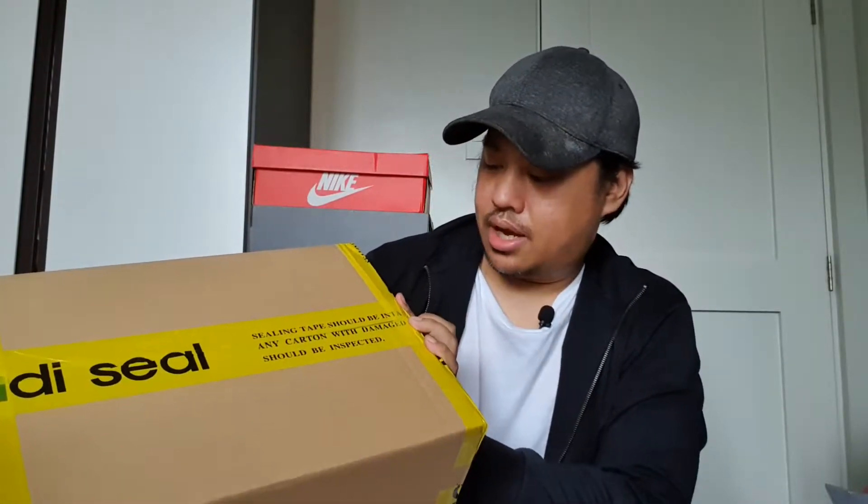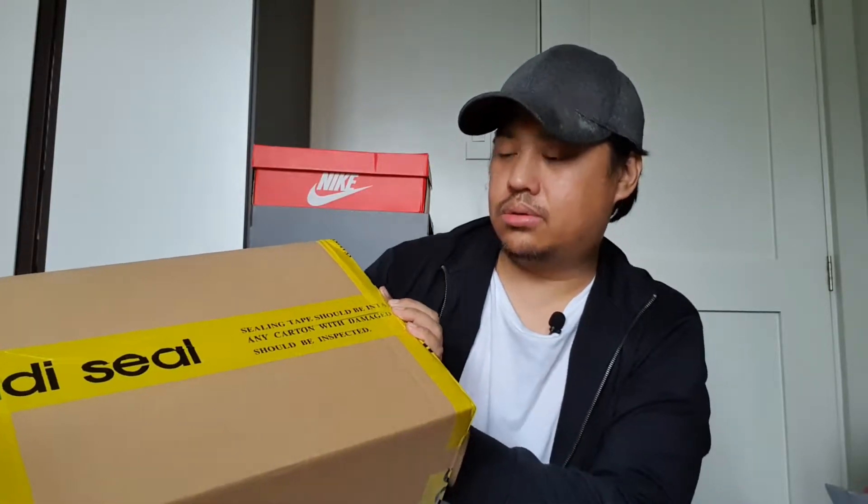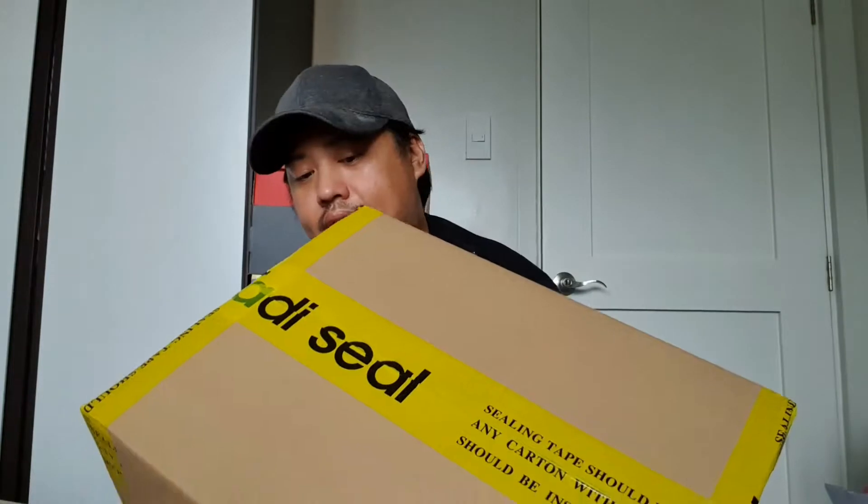Ito yung box niya. I-unbox natin. Actually, binuksan ko na siya — tinignan ko na yung laman just to make sure na tama yung sizing at tama yung dumating na model ng shoes. Pakita ko na lang sa inyo kung ano yung itsura ng box. Medyo malaki yung box na dumating. May mga tape na naka-seal — sealing tape should be intact, dapat sealed na sealed talaga siya. Dapat hindi siya napagbuksan during the delivery process. Dito sa box may sticker na nandoon yung delivery details ko.